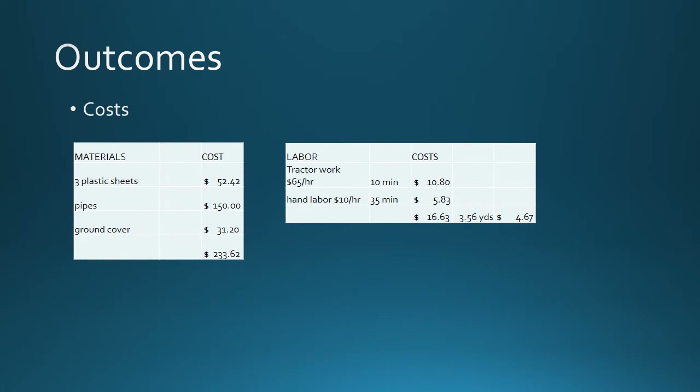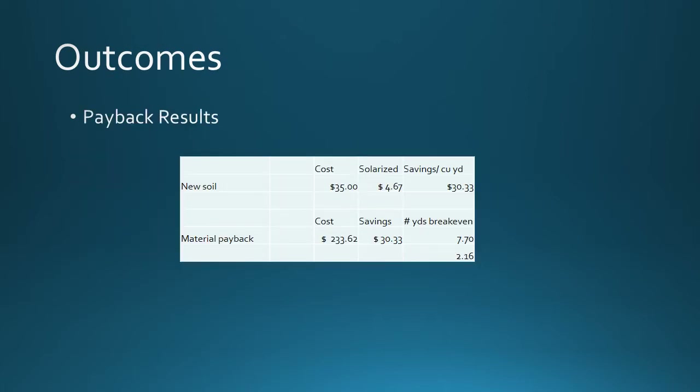One major thing we wanted to look at was not only the efficacy of treating soil with solarization, but whether it would be cost-effective. Material costs for our large-scale design came to about $233.62. On a per-cubic-yard basis, labor costs wound up being about $4.67 to solarize the soil. Since new soil costs about $35 per cubic yard, solarized soil at $4.67 per cubic yard represents a savings of about $30 per cubic yard. If you treat 7.7 cubic yards using the large-scale method, you would pay back your materials in a little over two turns.